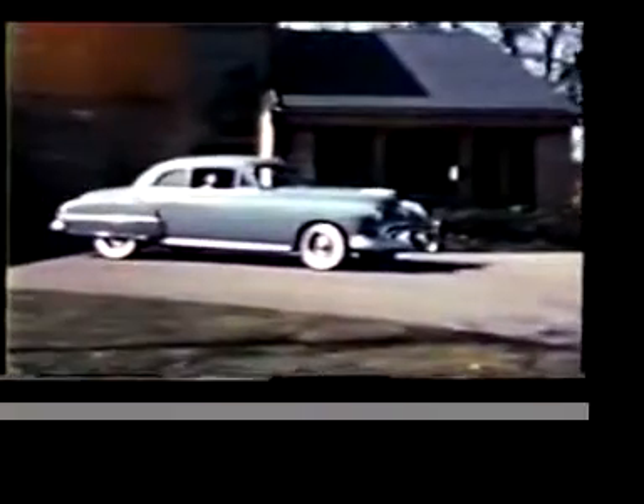The Futuramic Oldsmobile 88. And here's the new Futuramic 76 — truly a fitting model for models if there ever was one.